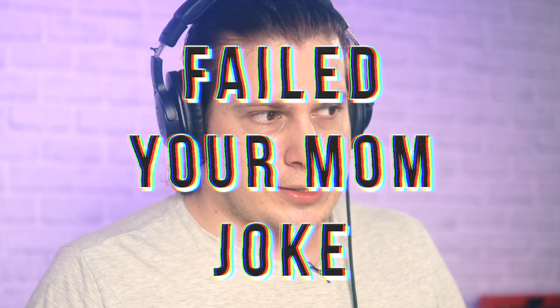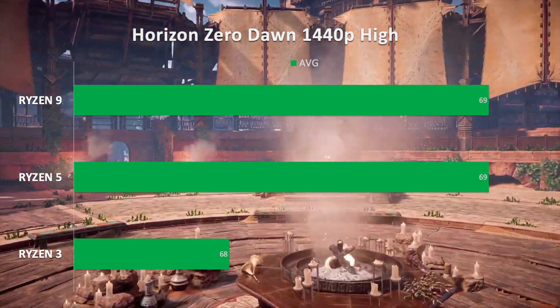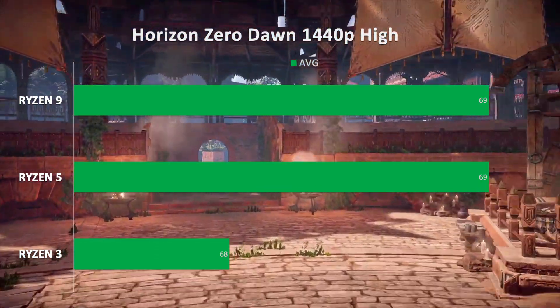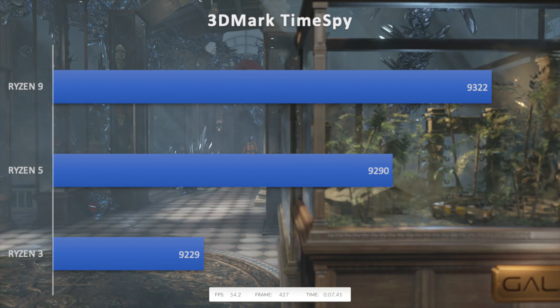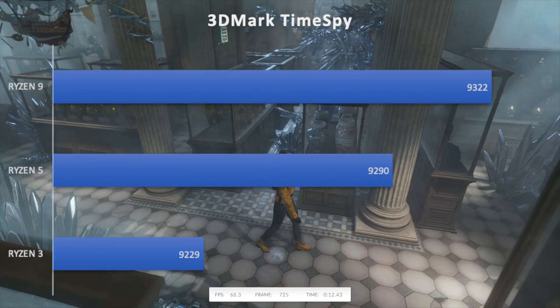At 1440p, which is what everyone wants: in Horizon Zero Dawn, Ryzen 3 gets 68 fps average and Ryzen 5 gets 69 fps. In 3DMark Time Spy graphics score, Ryzen 3 scores 9229 and Ryzen 5 scores 9290. Other games show similar results. Ryzen 9 is the king, Ryzen 5 is the best for the money, and Ryzen 3 is incredible for the price. None of the games complain much about the lack of extra cores.